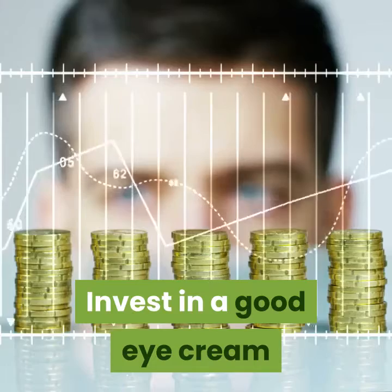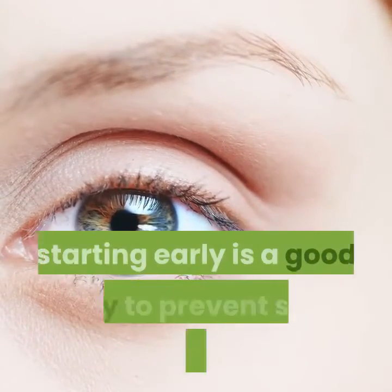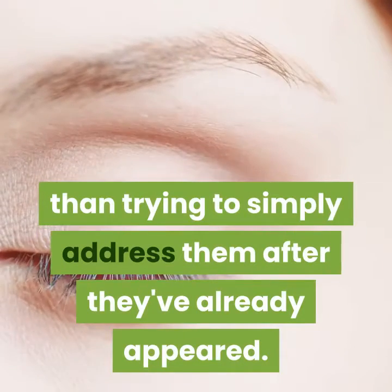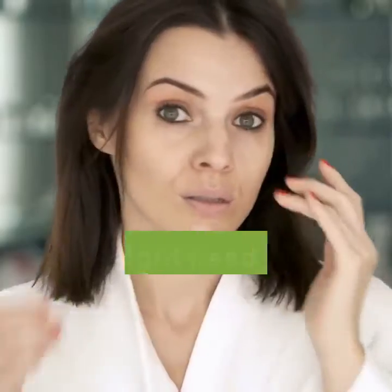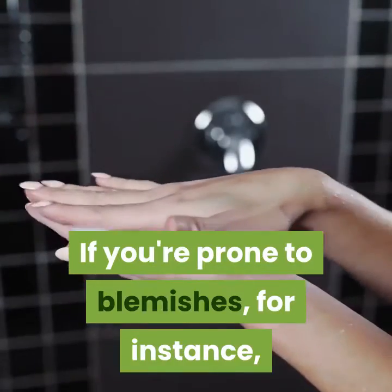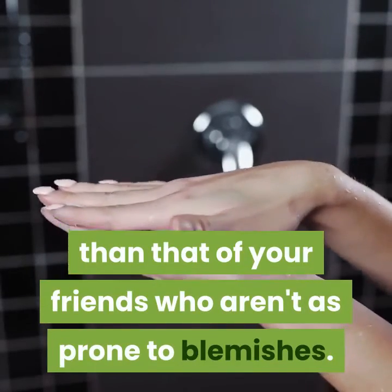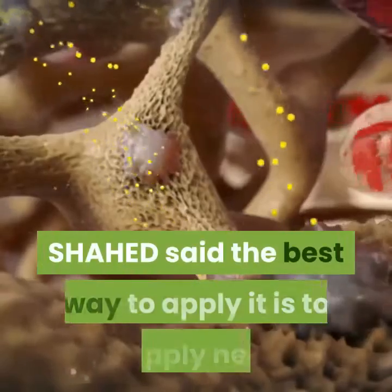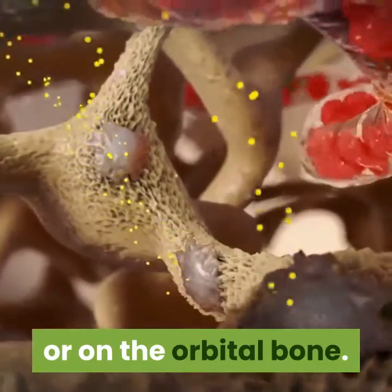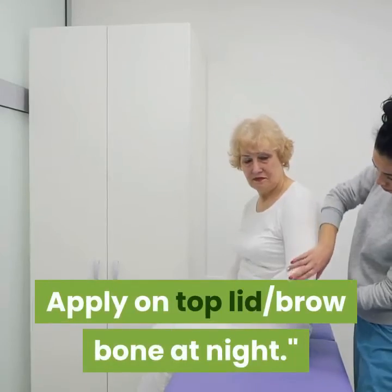Invest in a good eye cream. Eye cream is decidedly not something only older people use — starting early is a good way to prevent skin flaws rather than trying to address them after they've already appeared. Like with other skin products, you might need to find the right one for your skin type. Shahed said the best way to apply it is to apply it nearer or on the orbital bone, starting from your outer eye and working towards the inner eye, applying on the top lid and brow bone at night.